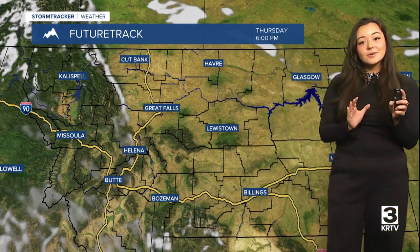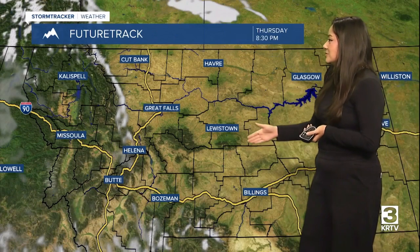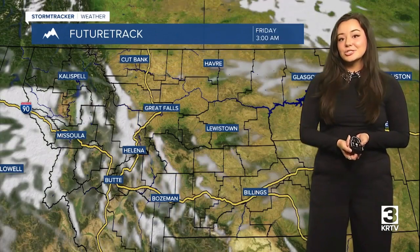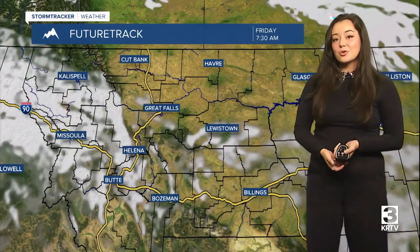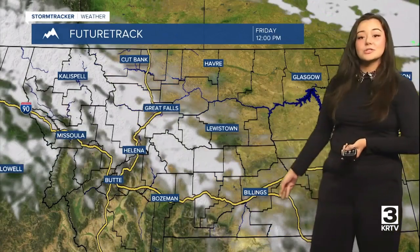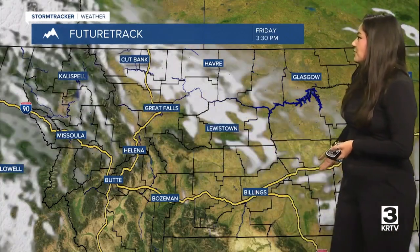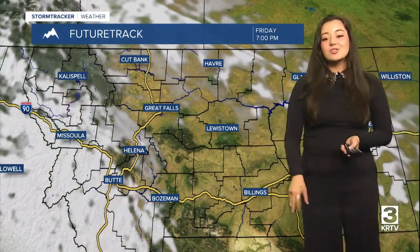Taking a look at your future track, not going to notice a lot of cloud cover to start off the night. It will continue to increase, especially in the western portion of the state. We're not going to see a lot of precipitation during this period. But you can expect next week there will be some more chances of precipitation, including showers and some upper elevation snow. This cloud cover will increase as we head throughout Friday, especially towards the evening, pushing up into the high line, which will actually warm things up a little bit more.